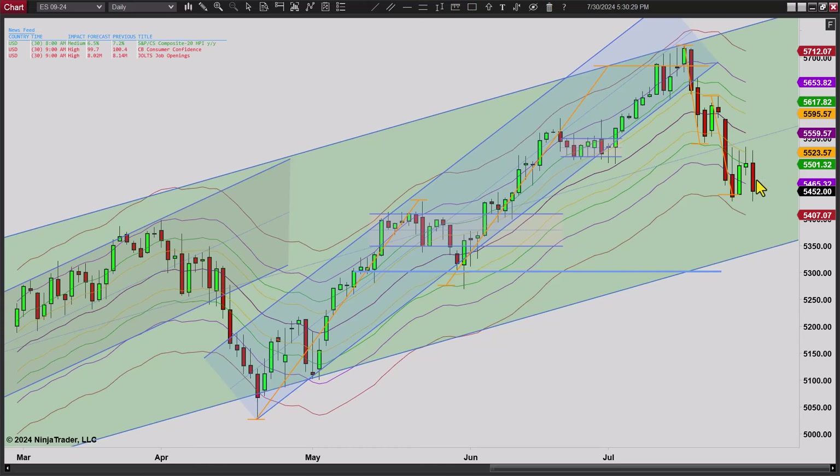We could just continue to work sideways here for that matter. Let's flip over to our 2000 tick chart, take a look at that, and go through our trades.